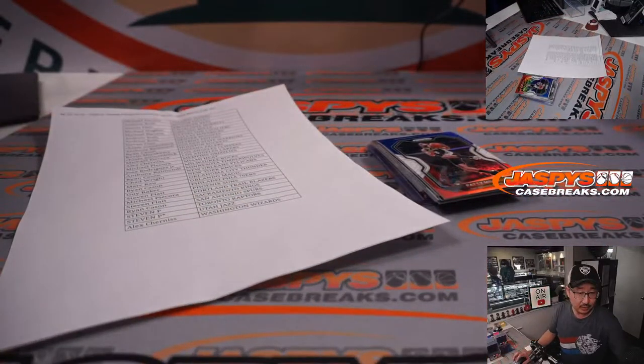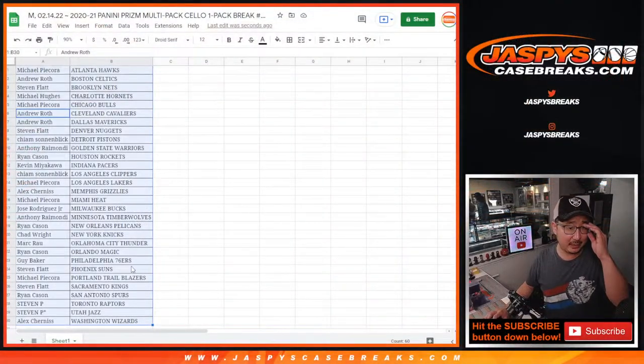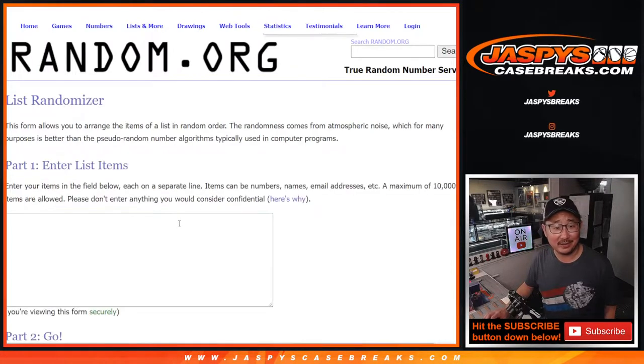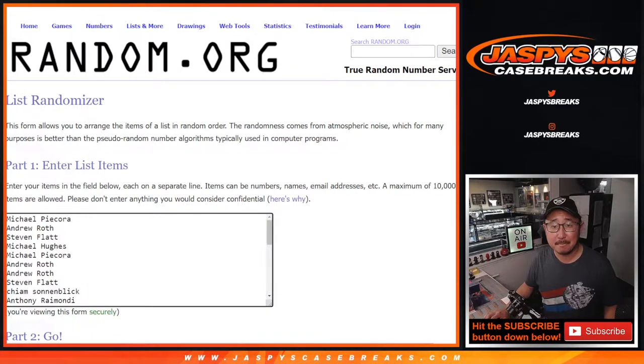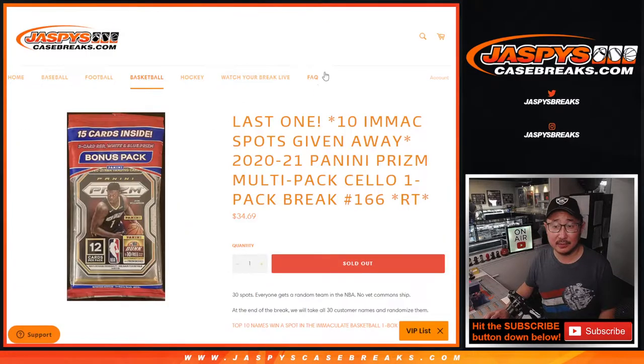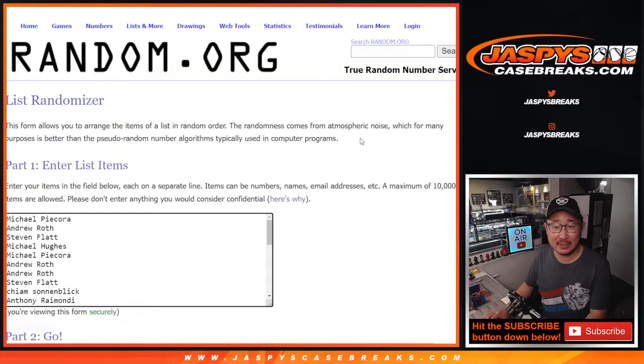Let's see who's going to win those spots — who's random.org going to show the love to on Valentine's Day here today. New dice roll, it's going to be the top ten after six. Two and a four, six times.